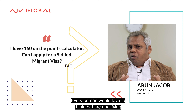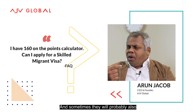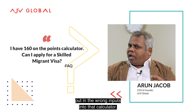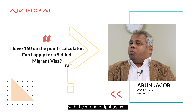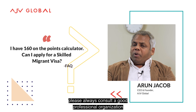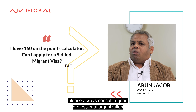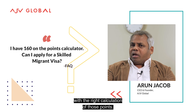Every person would love to think that they are qualifying to migrate to New Zealand, and sometimes they will also put in the wrong inputs into that calculator, which is where you might end up with the wrong output as well. Hence, my sincere and strong suggestion: please always consult a good professional organization like AJV Global, and we will come back to you with the right calculation of those points.